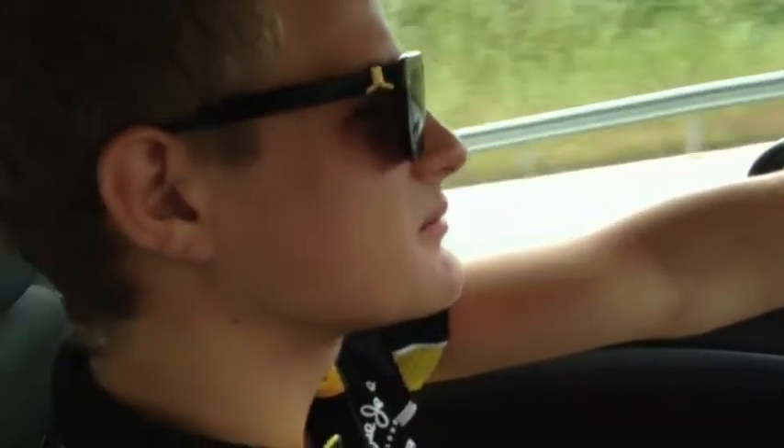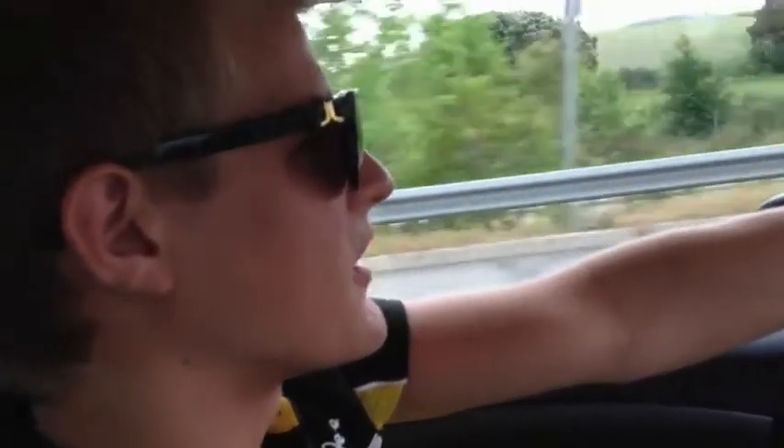So, Thursday at Circuit de Catalunya. Could you say something about the track? It's one of your favorite tracks, isn't it? Yeah, it's a track I've been to a lot of times. Many laps over the years. It's quite a good track — you have a good mix of everything: quick corners, slow corners, some quick combinations. Yeah, it's a track I like.